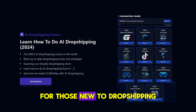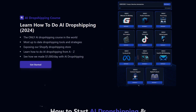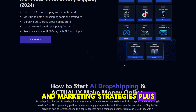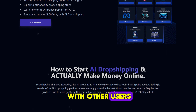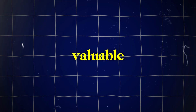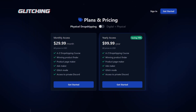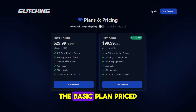For those new to dropshipping, Glitching AI provides a comprehensive dropshipping course covering everything from product selection to store setup and marketing strategies. The platform also has a private Discord community where you can connect with other users, share insights, and get help. This community aspect is particularly valuable, offering you a network of fellow entrepreneurs to learn from.